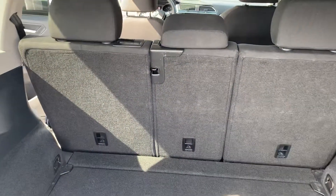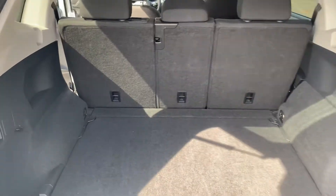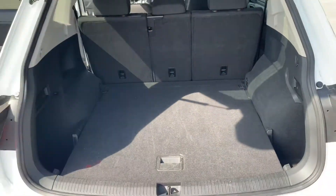Of course the seats fold down. I'll shoot this video over to you — take a peek, let me know what you think.